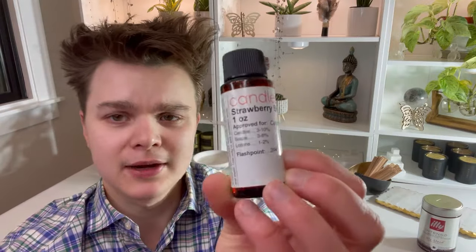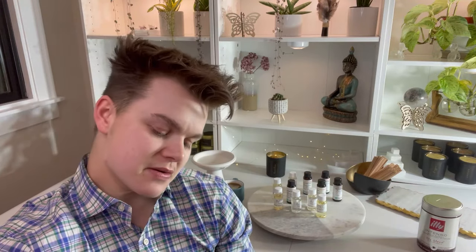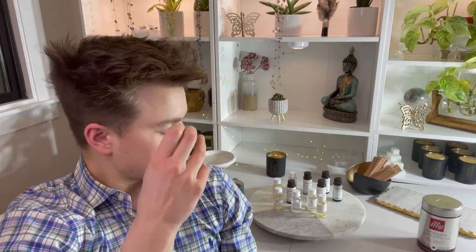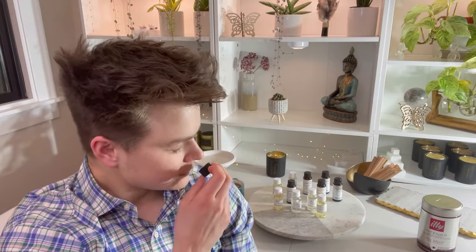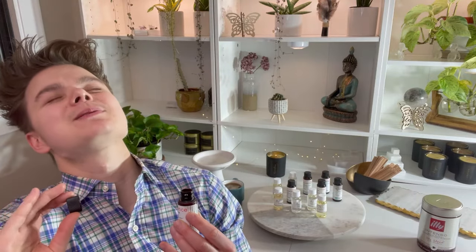Let's take a look at Strawberry Shortcake from Candle Science. I've seen a lot of people raving about this fragrance — it never really appealed to me — but I thought I'd give it a try because for this collection I'm specifically looking for things that evoke nostalgia, memories, and simplicity. Let's see what it does. This reminds me of something that is so hard to pinpoint.